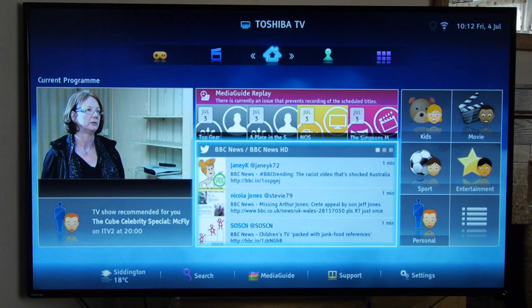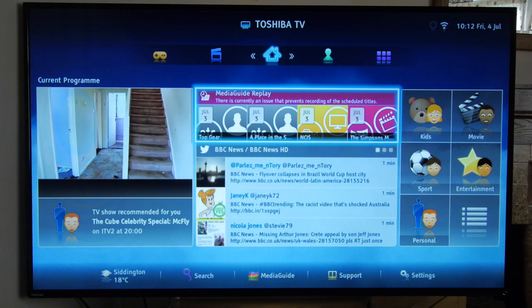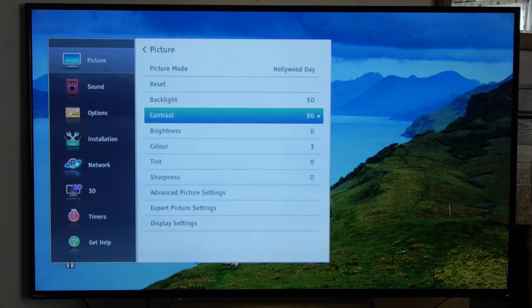Toshiba's smart TV system for 2014 is a refined version of last year's platform but it's thankfully much easier to navigate. The menu system is as comprehensive as ever and contains lots of calibration controls.